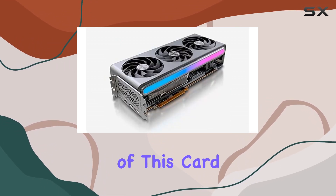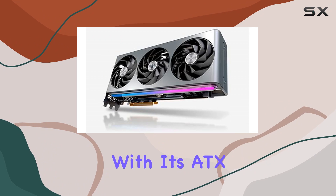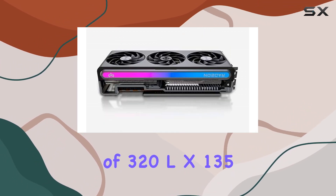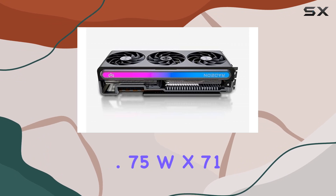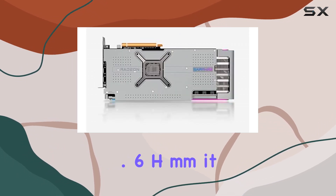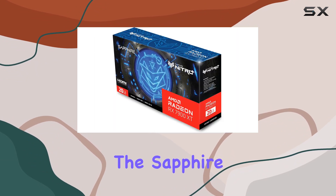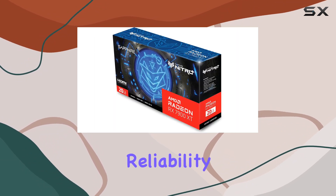Furthermore, the build quality of this card is top-notch. With its ATX form factor and dimensions of 320L x 135.75W x 71.6H mm, it fits seamlessly into most gaming setups, while the Sapphire brand ensures reliability and durability.